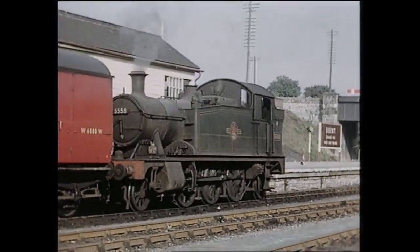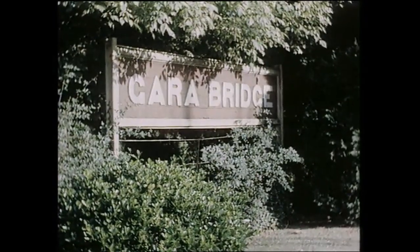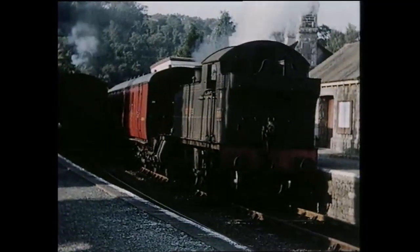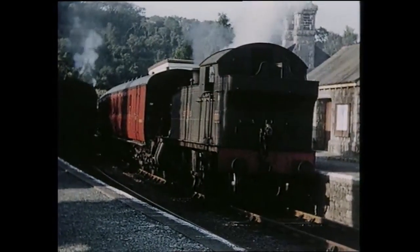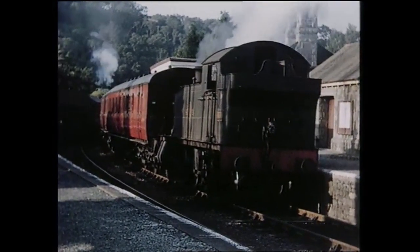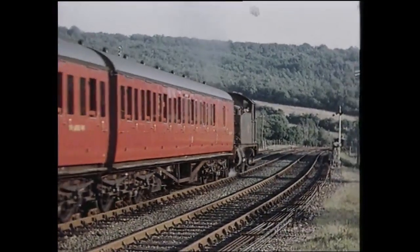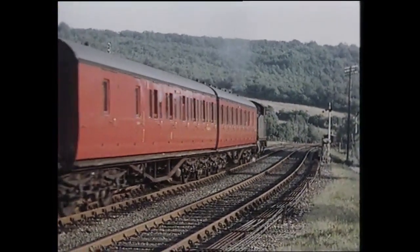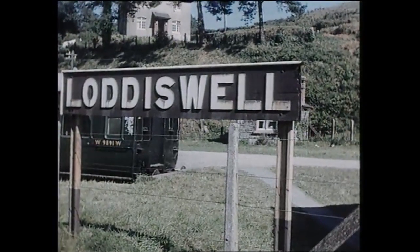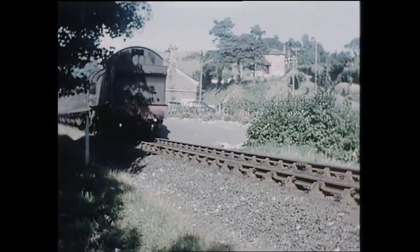Our next view is at the second of three intermediate stations on the line at Gara Bridge, where the camping coaches visited in 1958 are seen to the right. This was the only crossing point. The station between Gara Bridge and the terminus at Kingsbridge also boasted a camping coach in the goods yard.